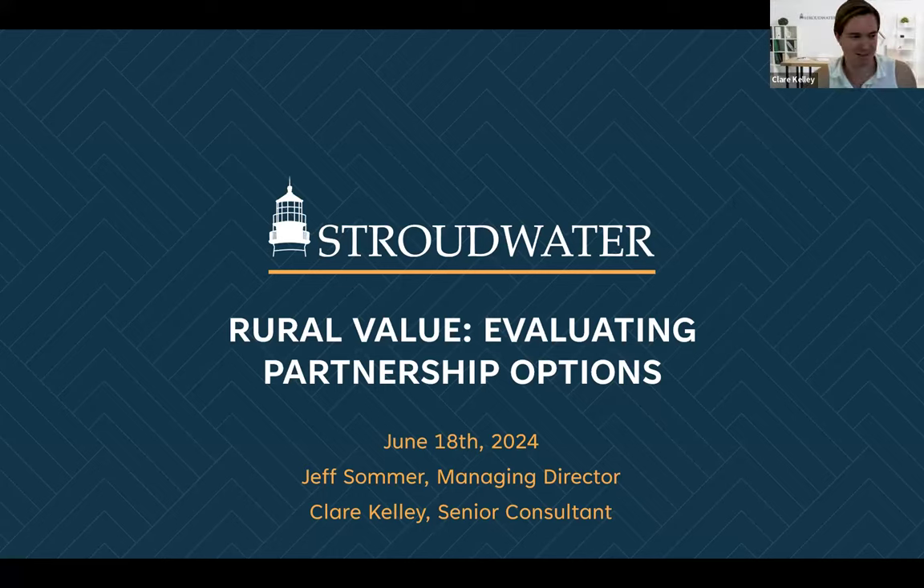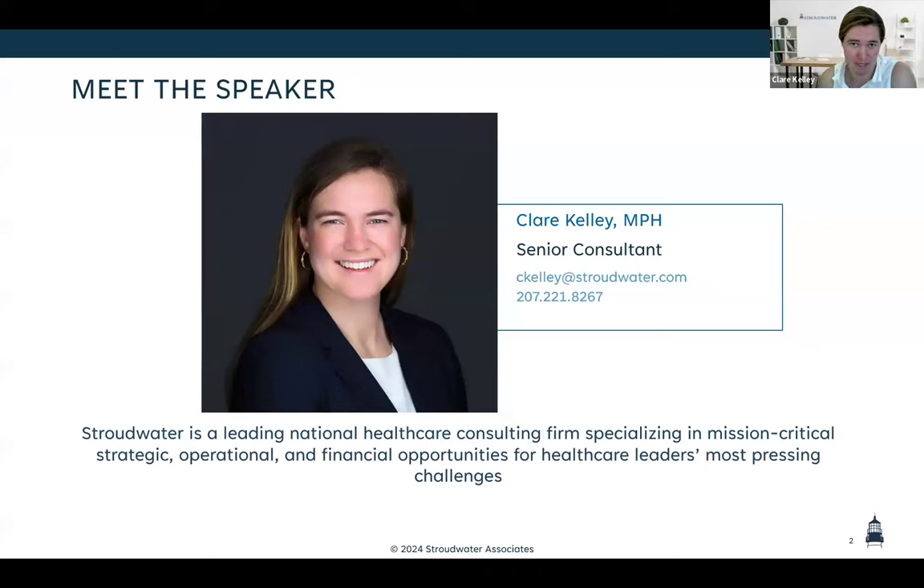Good morning, everyone. My name is Claire Kelly. I'm a senior consultant with Stroudwater. Today we're going to be talking about the value of rural organizations — specifically rural hospitals — and how that value is, in our opinion, really misunderstood, and how that can impact potential partnerships or existing partnerships. Here's my contact information — I know we're going to be pressed for time today, so if you have questions and we don't get to them, please feel free to reach out to me directly.